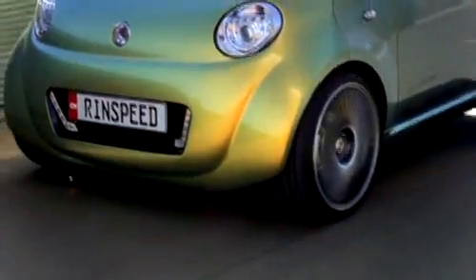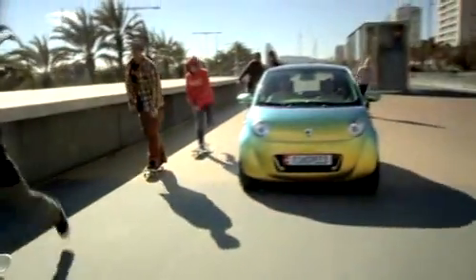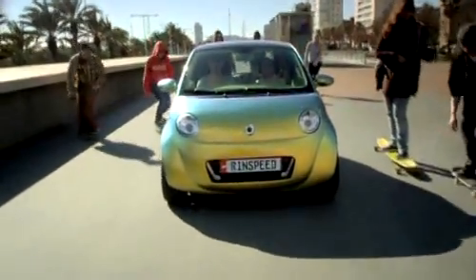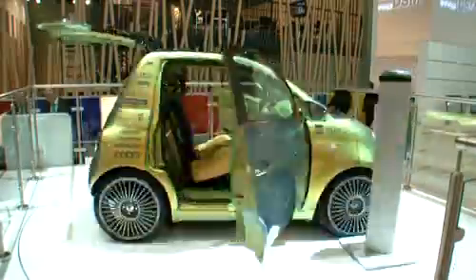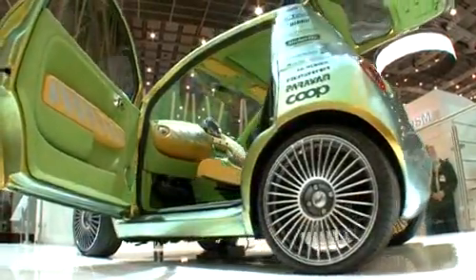The Rinspeed you see is perhaps the latest example from the automotive industry for future mobility concepts — electric, small, practical and, above all, economical. That is achieved by building very lightweight vehicles. This one weighs only 980 kilograms, and the vehicle can run 105 kilometers with one charge.